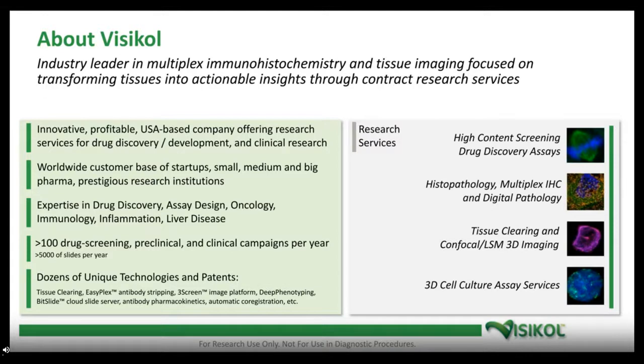Visicol is a contract research services company highly focused on imaging, advanced cell culture models, and digital pathology. Our mission is helping pharma and biotech clients transform their tissues and cells into large datasets using advanced imaging, and then mining those datasets for something useful to help answer their questions as part of drug discovery and development. We work on key areas such as high content screening and drug discovery assays, histopathology, multiplex IHC, digital pathology, tissue clearing, confocal and light sheet 3D imaging, and 3D cell culture assay services. Today we have over 12 top-20 pharma companies as clients and have worked on programs spanning infectious disease, rare orphan diseases, cancer, diabetes, and everything in between.